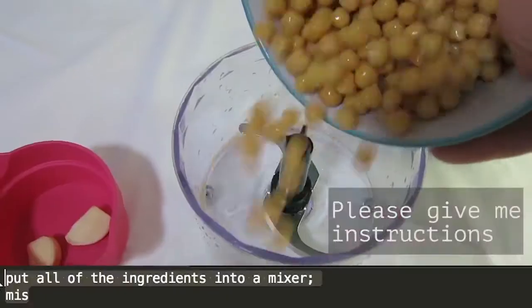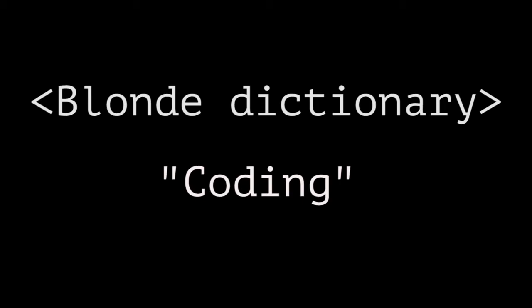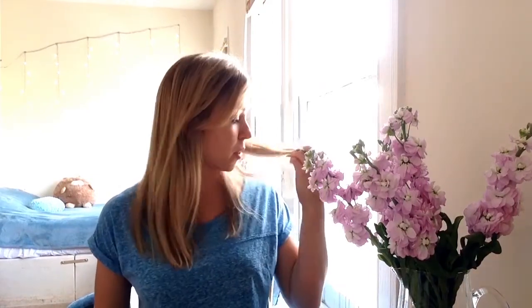Computers can't work without instructions — so essentially, writing code is just like writing recipes. Hi, my name is Masha, I'm the coding blonde, and welcome to my blonde dictionary, where I explain computer terminology using, as I call them, blonde examples. So let's start with the concept of coding.